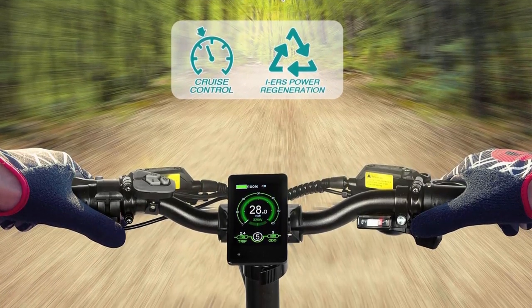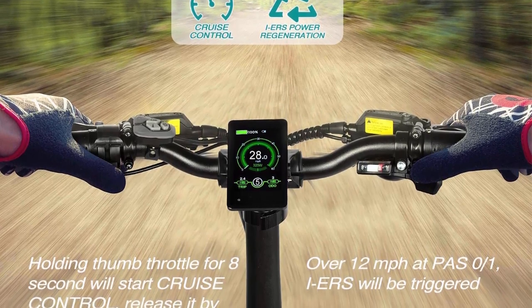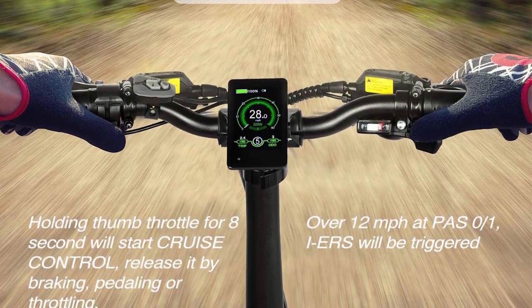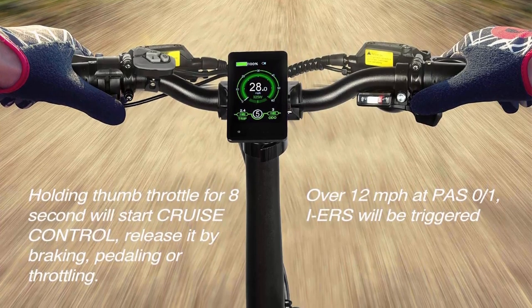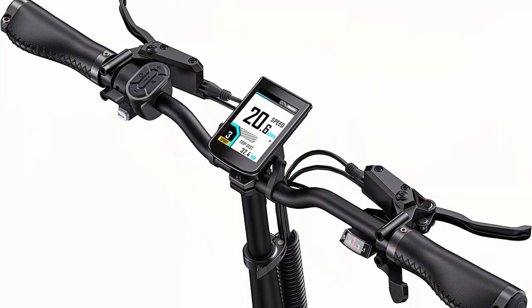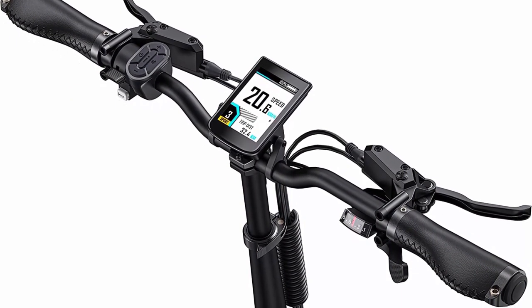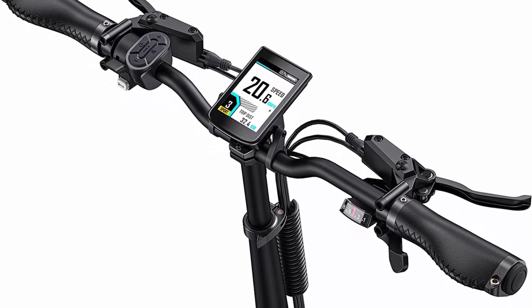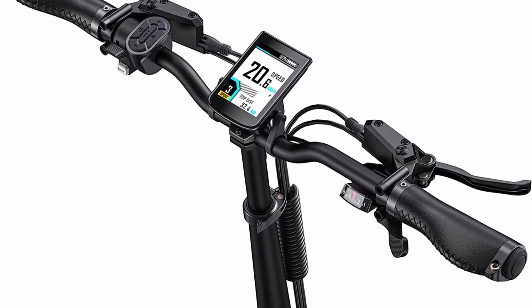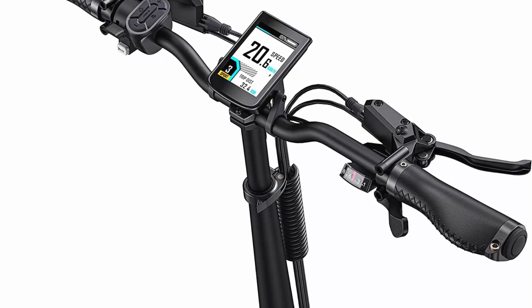In addition to its versatility, the fat tire e-bike is also an excellent choice for those who want a comfortable ride. The oversized tires provide extra cushioning and shock absorption, which helps to reduce vibrations and make for a smoother ride. This makes it an ideal choice for those who suffer from back pain or other physical ailments that make riding a traditional bike uncomfortable.